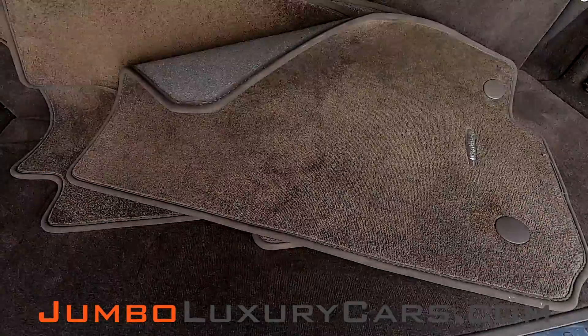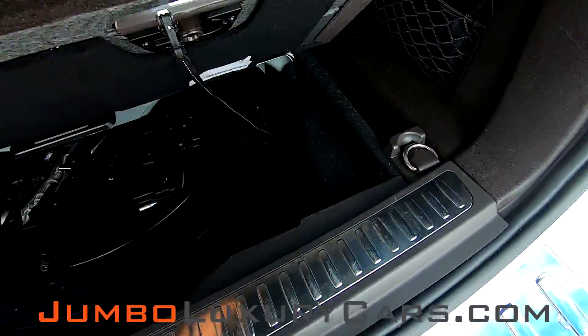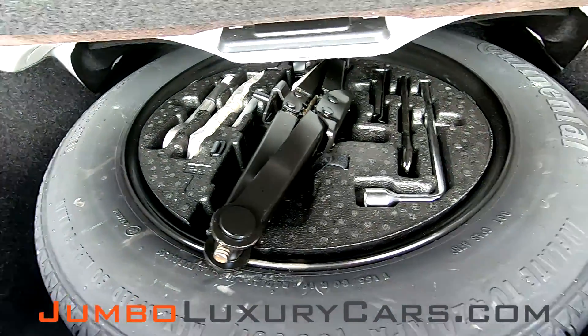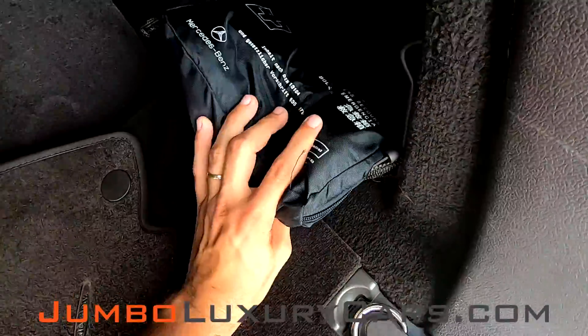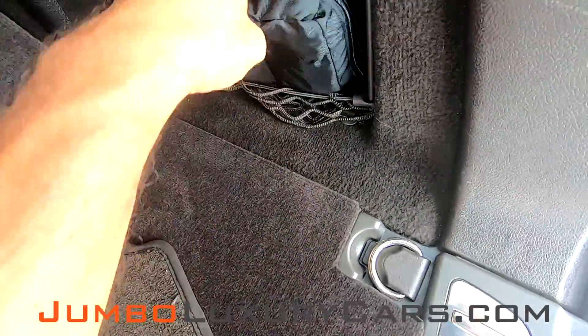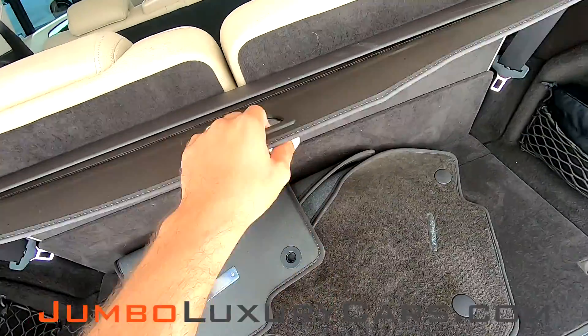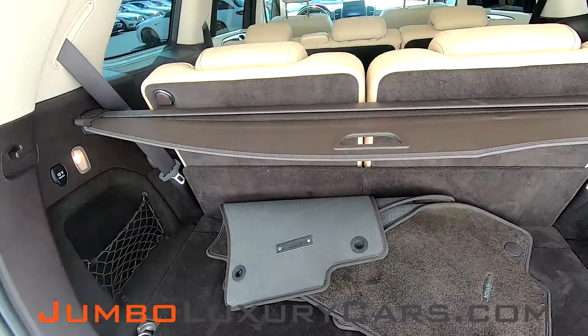Now let's check out the trunk. Here you have your floor mats. Under here you have your spare tire with accessories and tools that come with the vehicle. You have your first aid kit. As you can see, everything looks great.